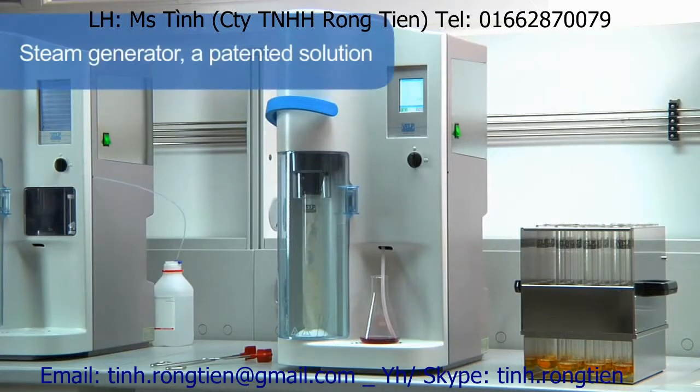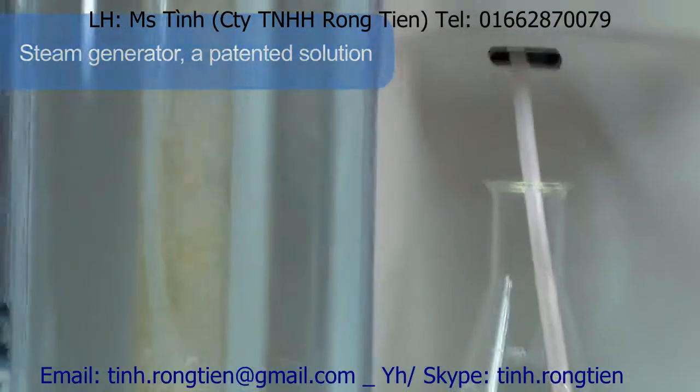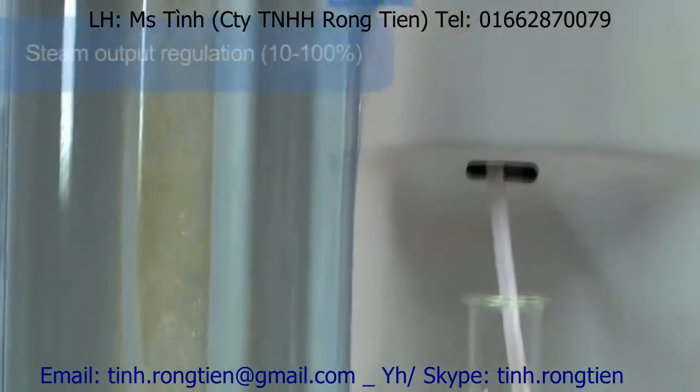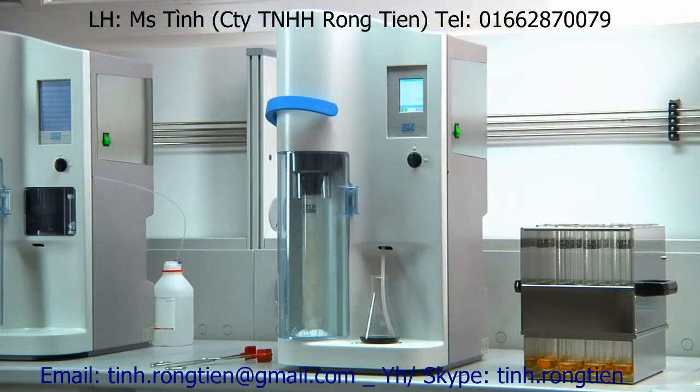The steam generator is a patented solution and offers unique performance as it operates without internal pressure and is completely maintenance-free. Thanks to the steam output regulation of 10 to 100%, the UDK 149 is recommended for many applications, including alcohol, volatile acids, phenols, sulfides and TVBN determination.